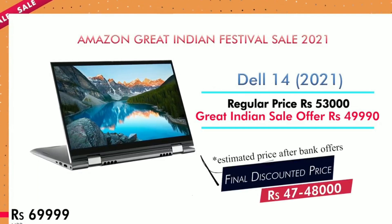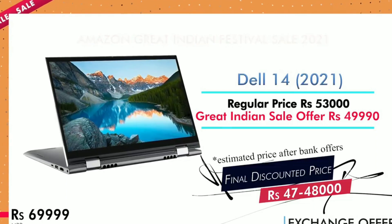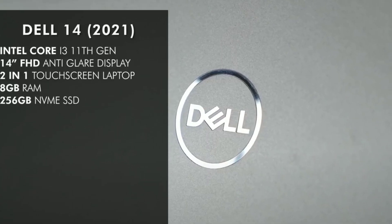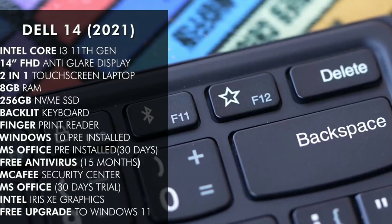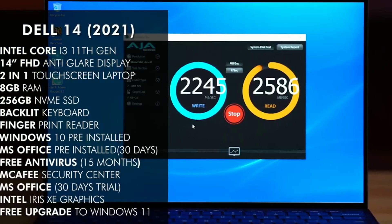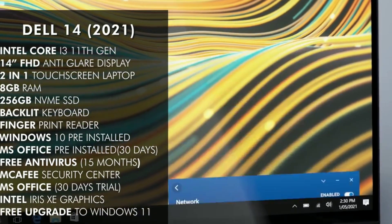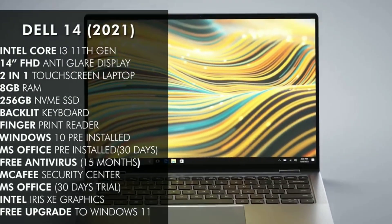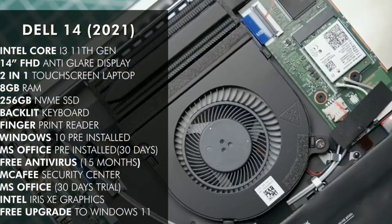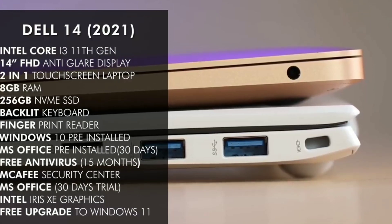There are two Dell options — one with about ₹1,000 extra. With exchange you can get it down to around ₹47,000. There are two processor options: i5 and i3. Screen size is 14-inch full HD, 8GB RAM, 240GB internal storage which is also expandable. It has a backlit keyboard, MS Office plus Windows 10 pre-installed, and Intel Iris Xe graphics. You can also use this for gaming. Check the description link.